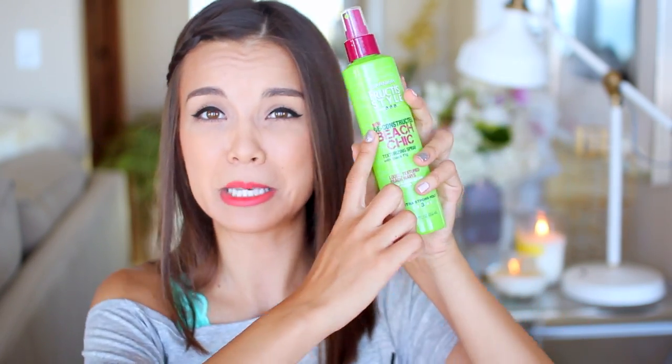I like bringing a texturizing spray for my hair — this is the Garnier Fructisse Beach Chic Spray. It's a new product and I really like it so far. It smells amazing and gives you that nice beachy texture. When I'm at the beach I spray this in my hair at the end of the day to make things look a little nicer if I'm going somewhere afterwards — it just makes you feel fresher and helps control your hair.